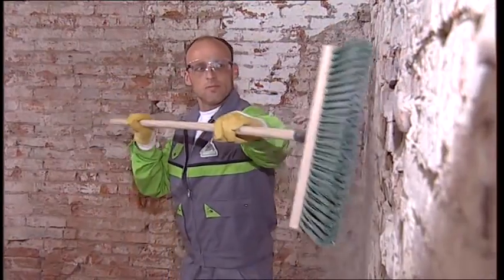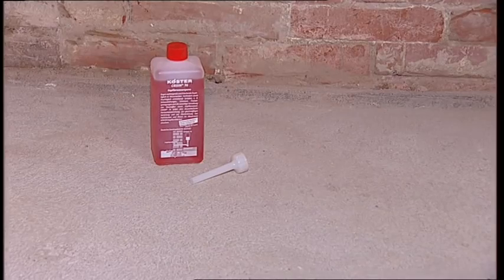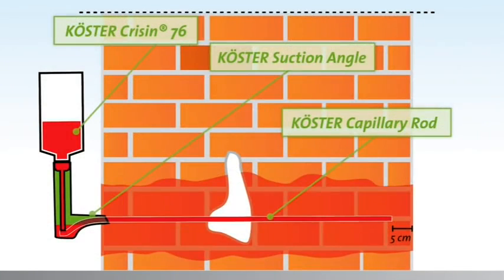Then the horizontal barrier is installed. The system consists of the following components: Curster Crissin 76, a low-viscosity thin liquid resin that penetrates the wall and makes it water impermeable and repellent; Curster capillary rods for pressureless injection distribution into the smallest capillary pores; and Curster suction angles. The Curster Crissin 76 is applied using the suction angles. The fluid is only dispersed into the wall where the capillary rods have contact to the drill hole. The pressureless injection prevents waste of material and makes consumption very easy to calculate.